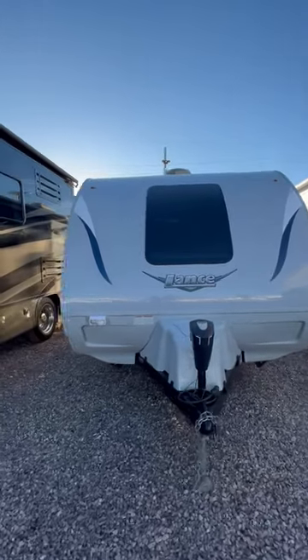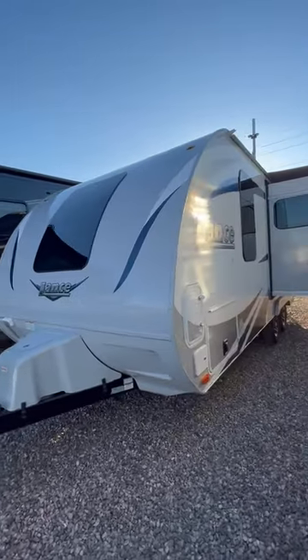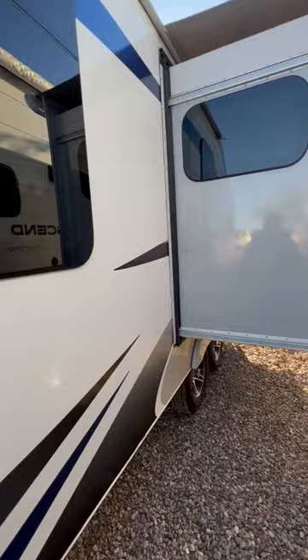This is a 2019 year model Lance travel trailer. The floor plan designation is the 1995. It's tandem axle, has an island queen bed, and a slide out room.